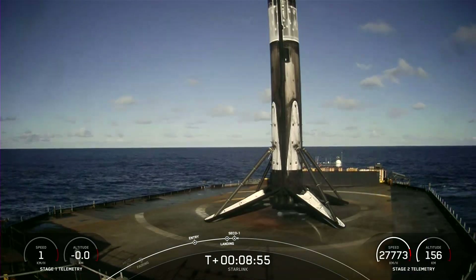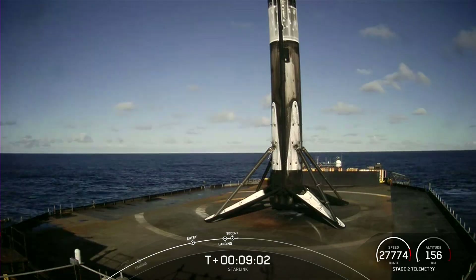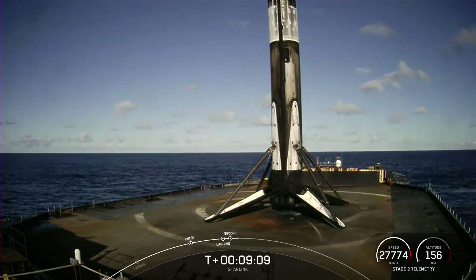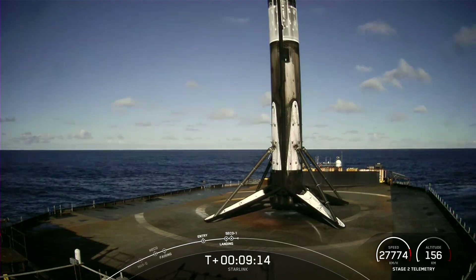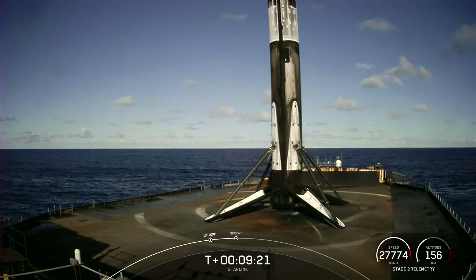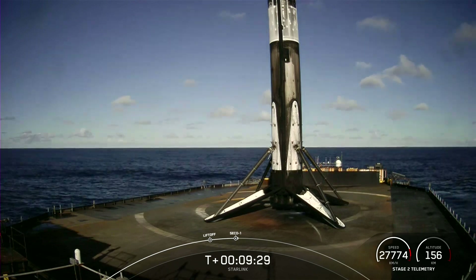Nominal parking orbit. Expected loss of signal. There, we just heard it called out on the nets that we did achieve that nominal parking orbit. But the mission isn't over just yet. That second stage is still carrying our 49 Starlink satellites and our rideshare payload. The next milestone coming up is the second start and shutdown of our MVAC engine on the second stage. That SES-2 is currently scheduled to occur at the T-plus 53-minute mark. So enjoy some space tunes for now, and we'll come back live in about 40 minutes.